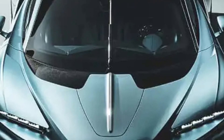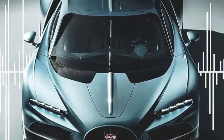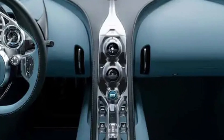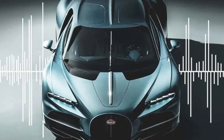The Bugatti Tourbillon features a highly innovative audio system that redefines in-car sound by eliminating traditional speakers and woofers. Instead, it uses piezoelectric exciters mounted on the door panels and throughout the car's carbon fiber tub, effectively turning the vehicle's chassis and interior panels into a giant speaker.